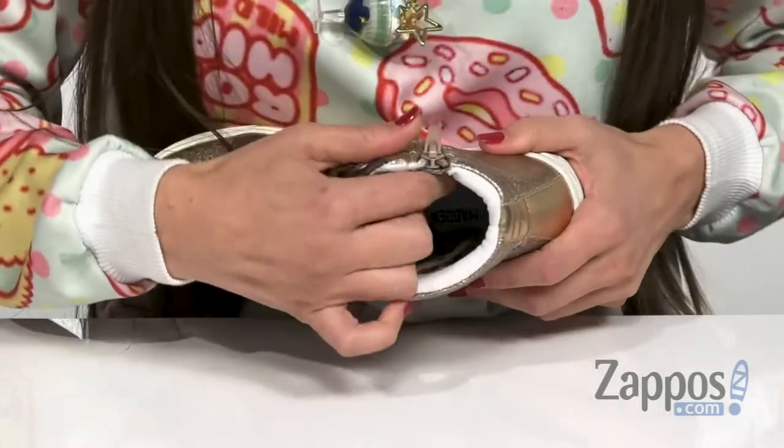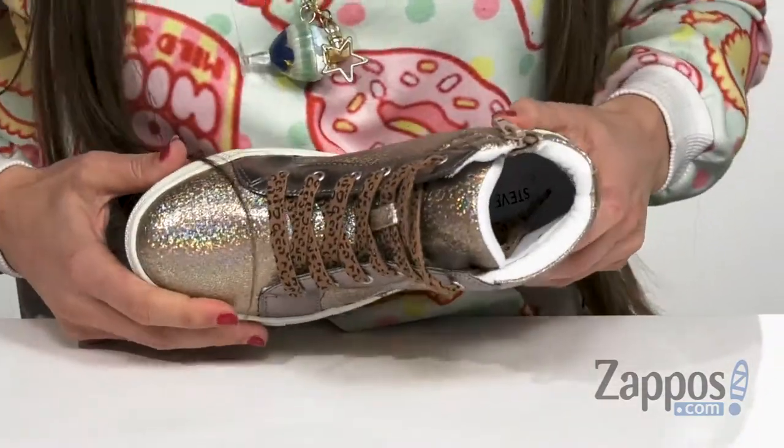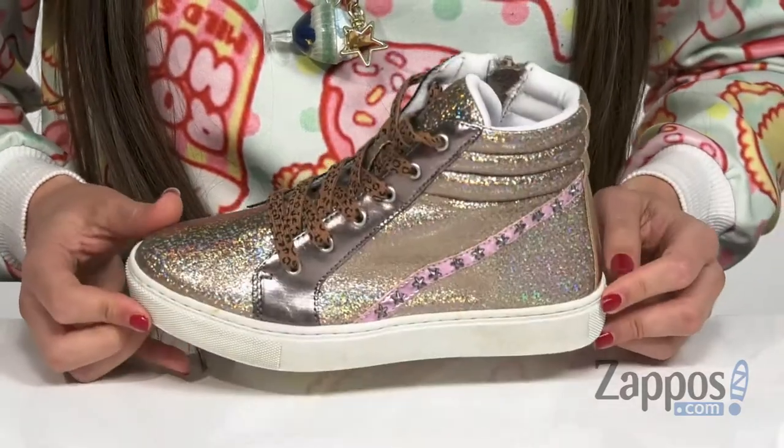It also has a soft lining on the inside that is man-made with a lightly cushioned footbed to give them comfort all day long, and that's all on top of a durable synthetic outsole. Show up to school in style with this super cute look by Steve Madden Kids.